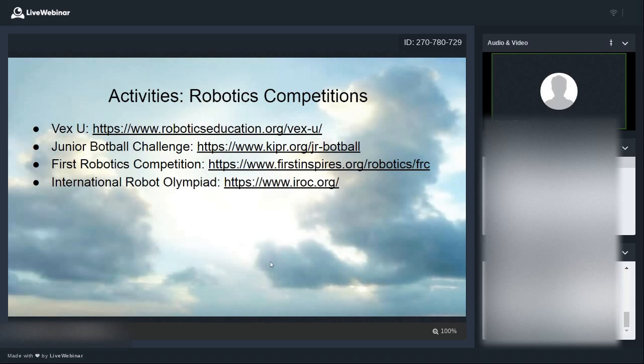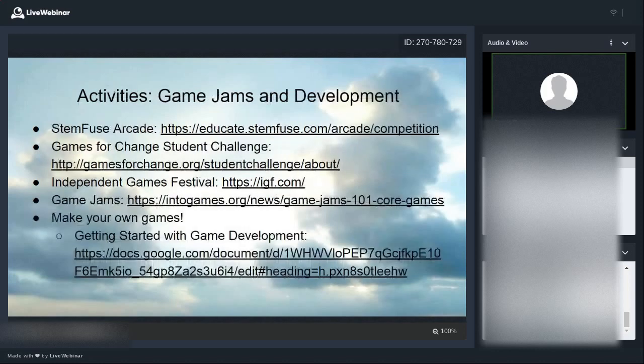There are also robotics competitions if you're interested in that. For game development, here are competitions to consider: STEMFUSE, Games for Change, the Independent Games Festival (not just for students but one of the major competitions out there), and Game Jams — time-restricted game creation competitions. There's a link about how to get started with Game Jams, what they are, and where to find them. You can also simply make your own games — that's a perfectly valid activity. I have a link to a Google document that goes into good detail about how to get started making your first game.